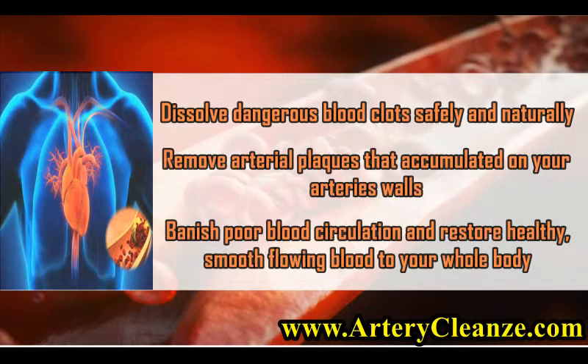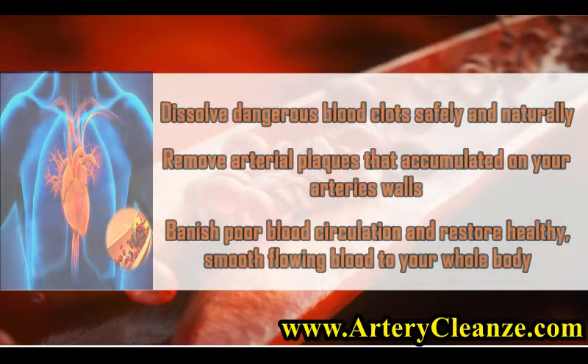Remove arterial plaques that have accumulated on your artery walls. Banish poor blood circulation and restore healthy, smooth flowing blood to your whole body.